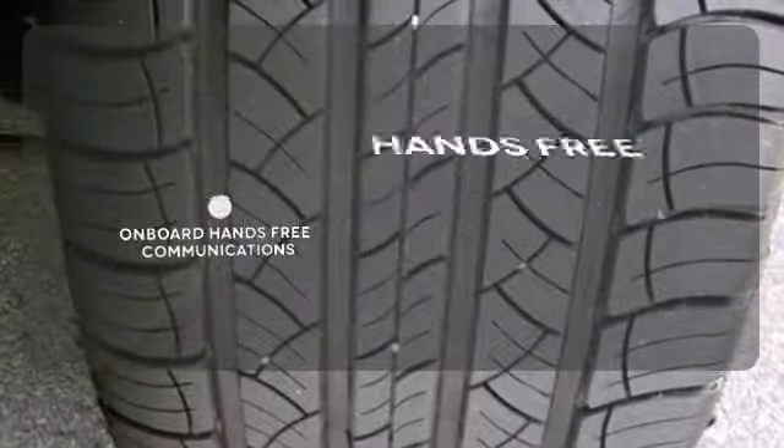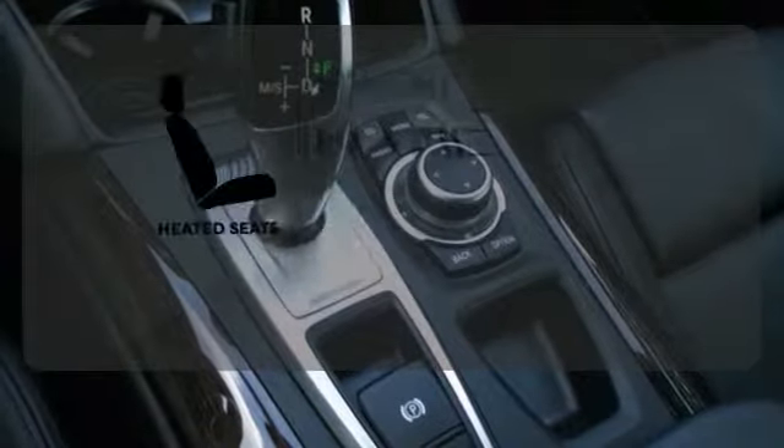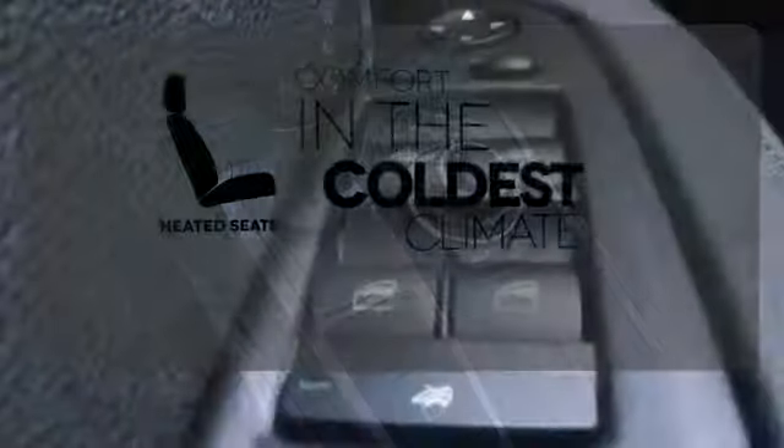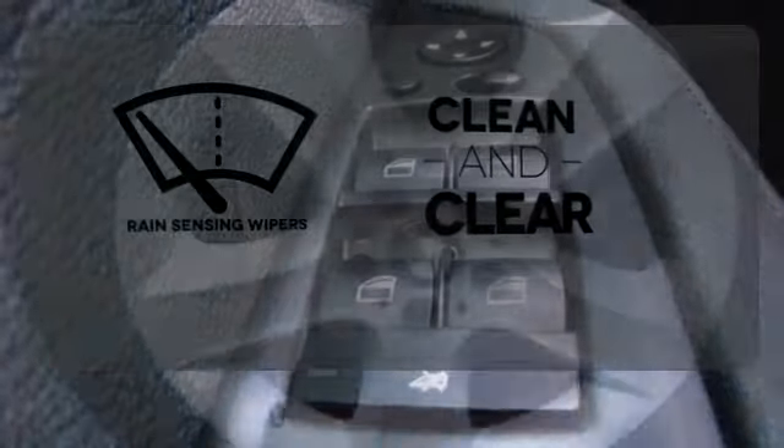Activate your drive with your voice thanks to the onboard hands-free communication. The heated seats keep you comfortable no matter how cold it is. Rain-sensing wipers maintain a clean and clear view of the road ahead.